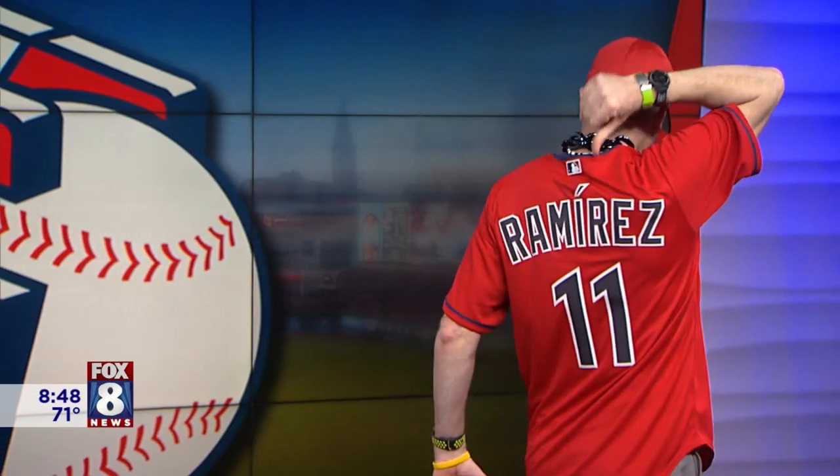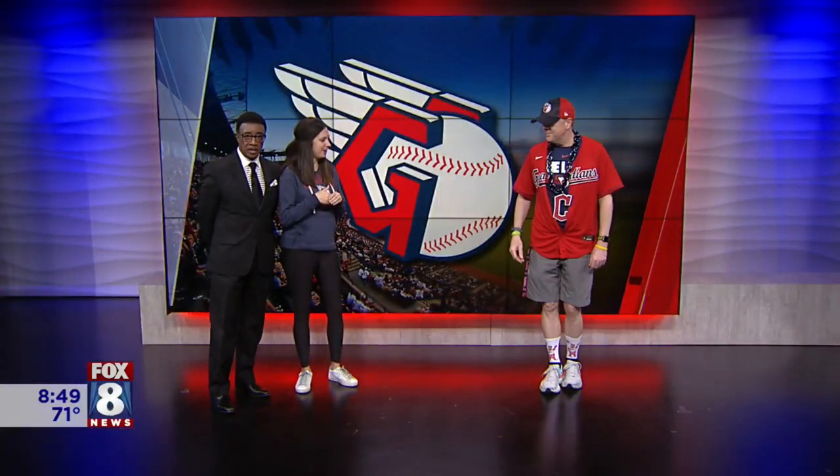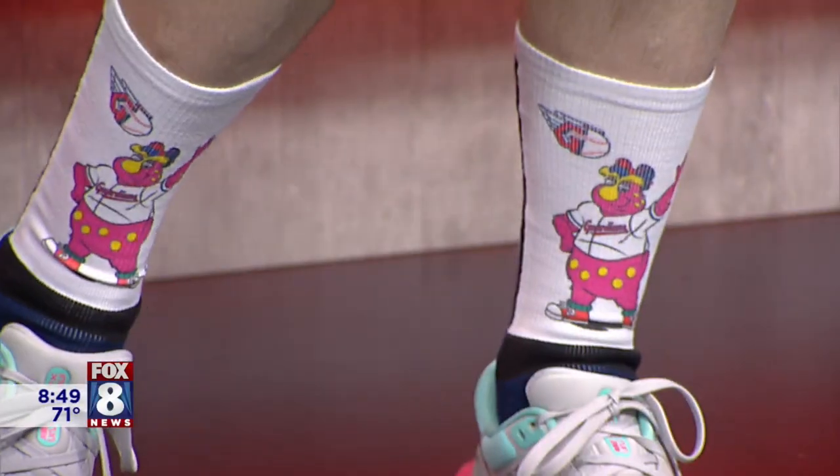A nice way to be a super fan is to break up elements of the logo. He's got the fastball logo at the top, the script Guardians on his jersey, and Slider on his socks. A little bit of everything — plus a lanyard in his pocket. So he's good to go as the super fan.